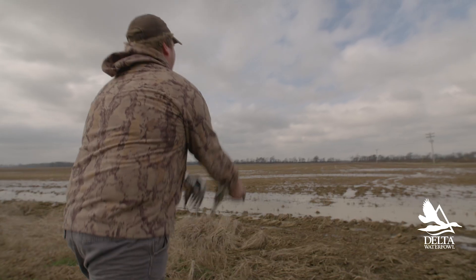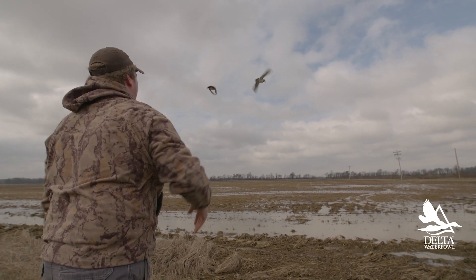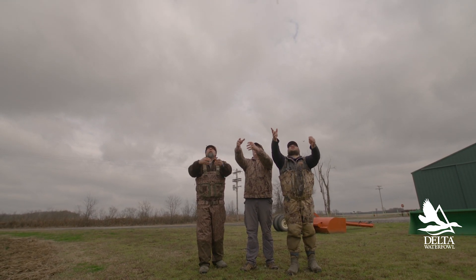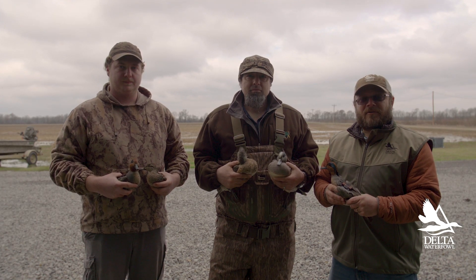We're also going to be able to look at fine-tuned movements — where exactly these birds are moving during the wintering period and how they're using hunt areas versus rest areas. Keep in touch and see what the results will be as we track how these birds move throughout the annual cycle.